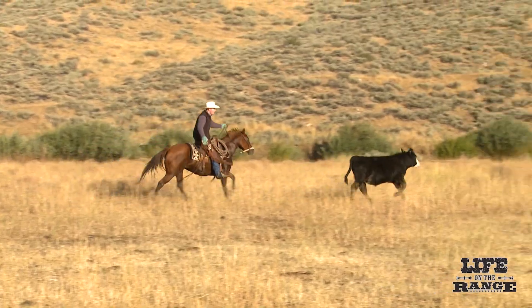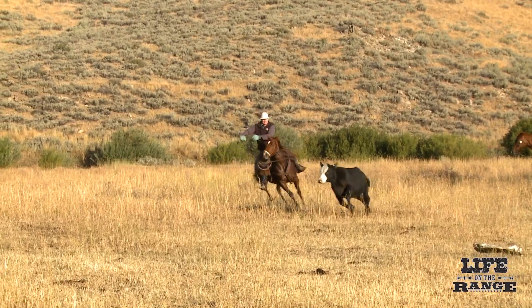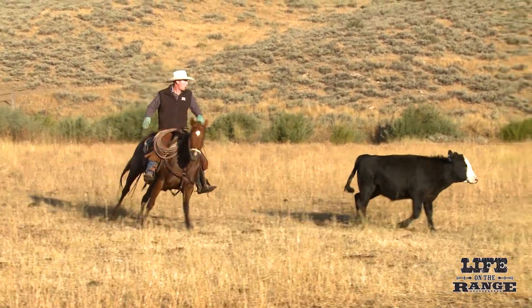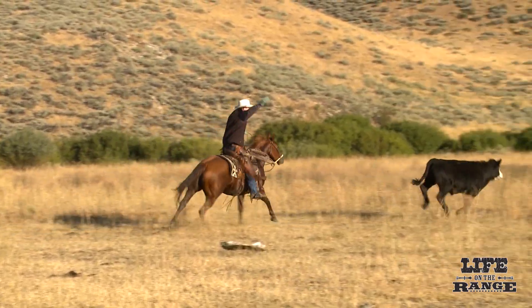From the standpoint of Wyatt Prescott, range manager at the University of Idaho Rinker Rock Creek Ranch, the study's findings are significant. 'We're really trying to figure out how we can use livestock as a tool for conservation and to enhance wildlife habitat. I think this information is very significant — the more that we learn, the better we're able to manage.'